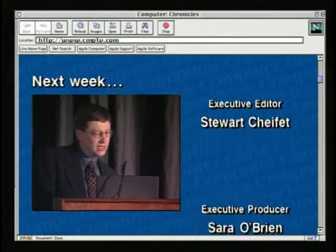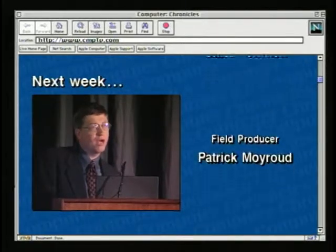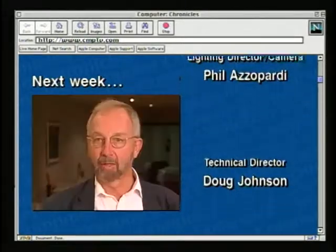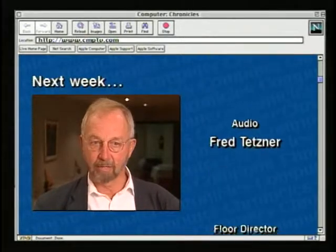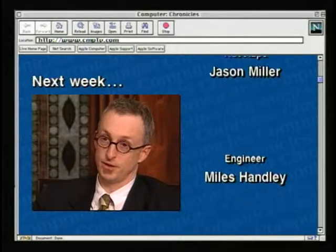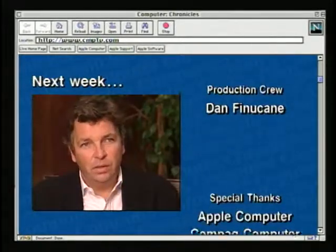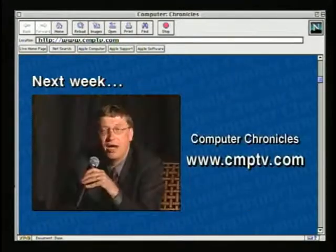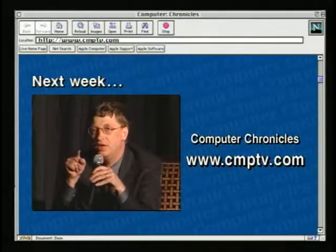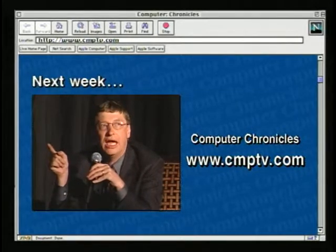Next week on The Computer Chronicles: a profile of Bill Gates. You'll see why Gates doesn't think Microsoft has a monopoly, hear from a Microsoft critic who supports the antitrust suit, hear from an industry journalist who says new technology may overtake Microsoft, and from the publisher of The Red Herring who doubts Gates' commitment to Windows. Plus, Bill Gates tells us about his personal plans for the future.